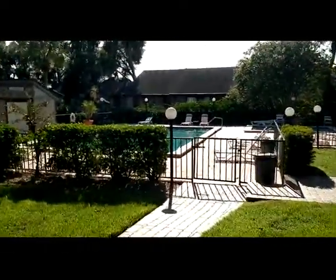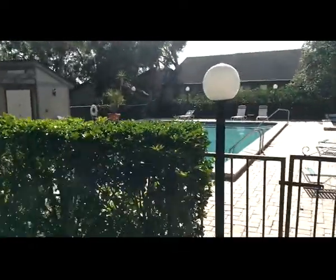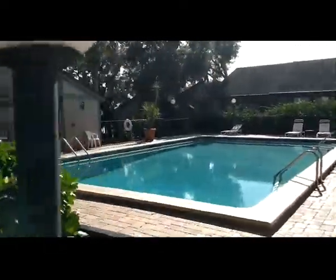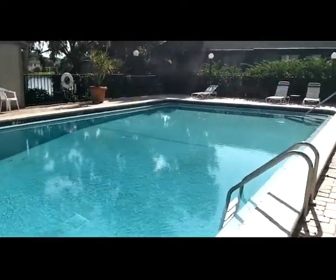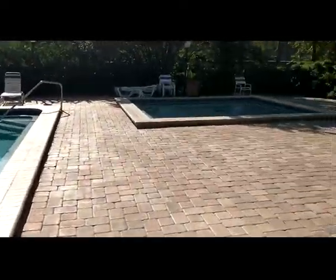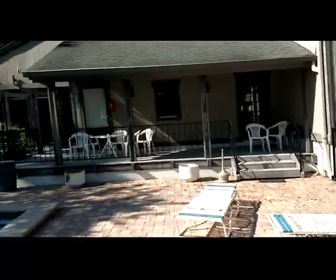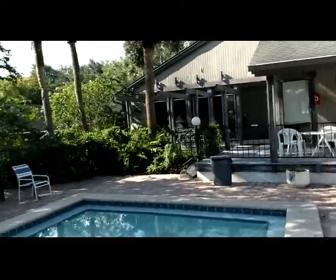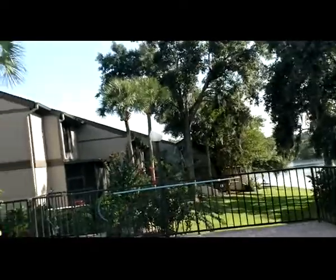That's actually the back of the unit right there. I wanted to show you just how close we are to the pool, the clubhouse, and the lake. HOA fees are on the higher side at about $468 a month, but that includes your water, basic cable, two pools, insurance, the roofs, and the kiddie pool if you count that as a third.